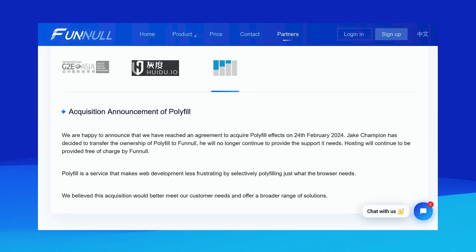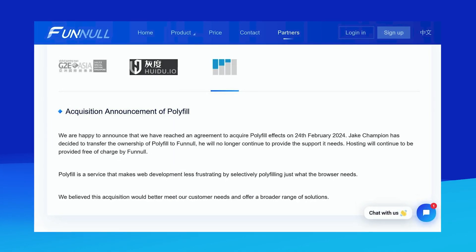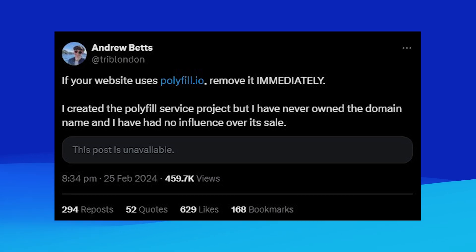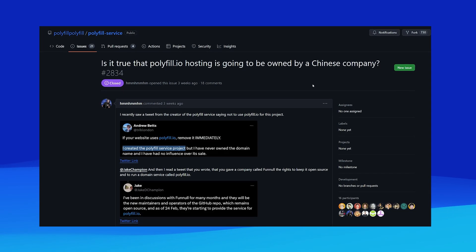This brings us to a more recent time. In February 2024, a popular service called cdn.polyfill.io, which hosted the scripts for the polyfill library, was purchased by a Chinese-based company called Funnull. In response, one of the creators behind the polyfill service project, Andrew Betts, warned users that they shouldn't blindly rely on and trust third-party providers. Andrew further explained that they had no connection with the polyfill.io domain, which was operating as a CDN for the creator's service library.